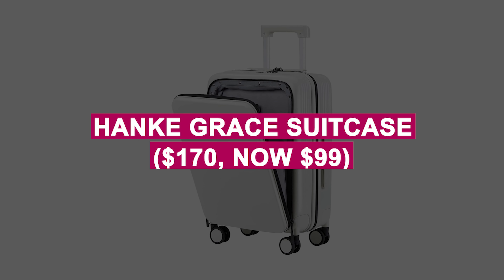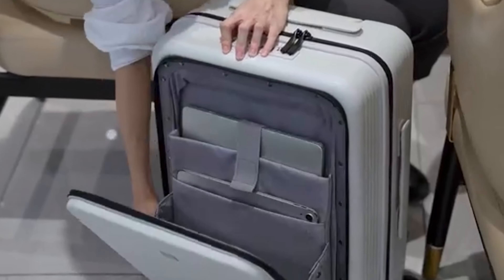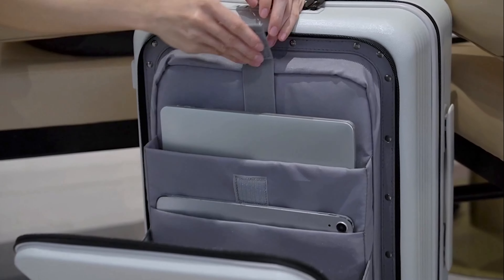Hanke Grace Suitcase was $170, now $99. Elegant carry-on luggage with a TSA-approved lock, spinner wheels, and multiple compartments. Perfect for business trips with a front-access laptop pocket for seamless travel.